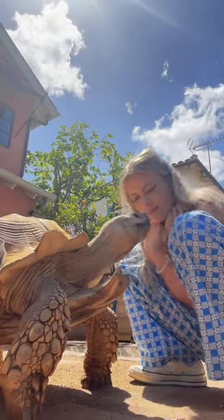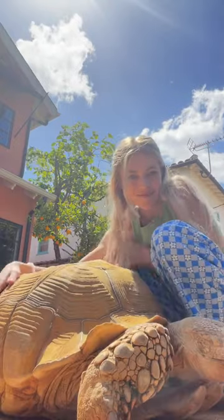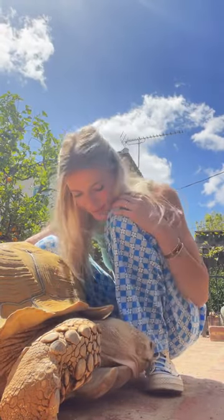We got our usual sniffs in and he usually tries to go for my clothes a little bit, and then once he realizes it's not food and I give him a few pets, he lays down to relax.